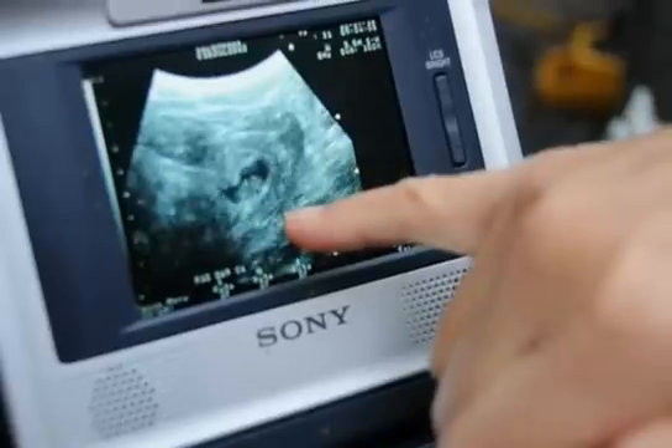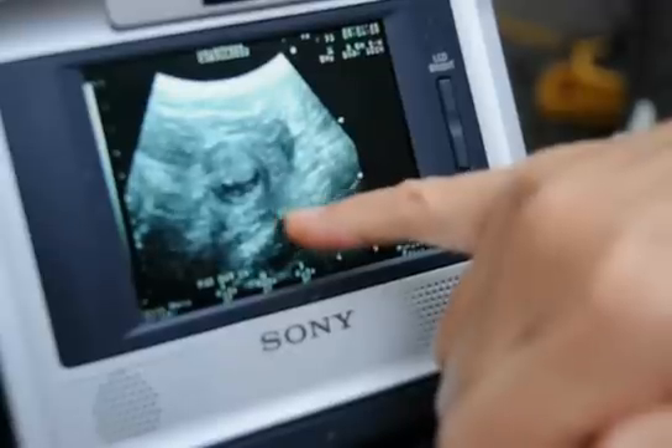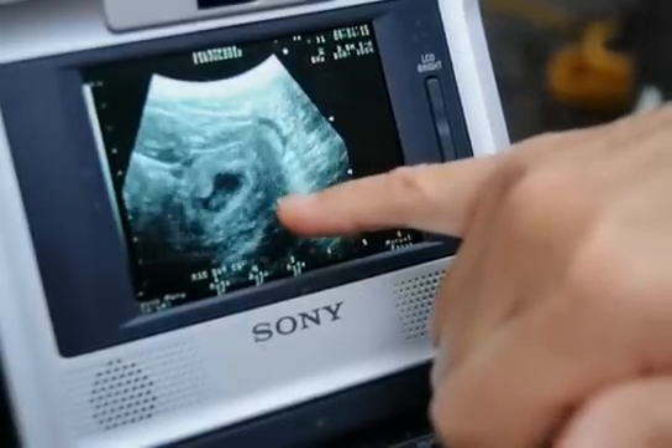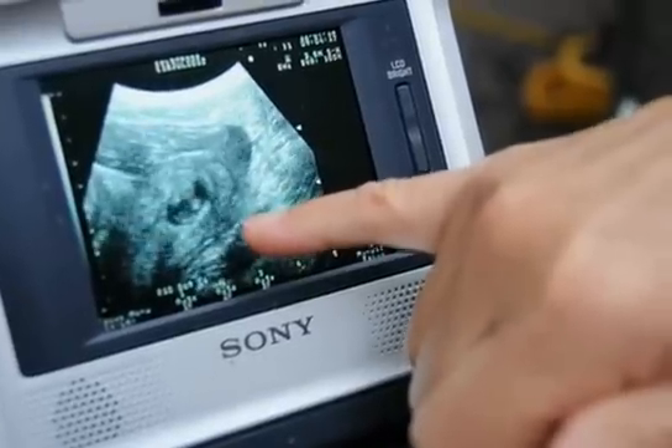And you have to look really close, but you can see the little flicker of the heartbeat. In a minute here, I'm going to change probes and go into a higher resolution probe and you can get just a little bit better detail.